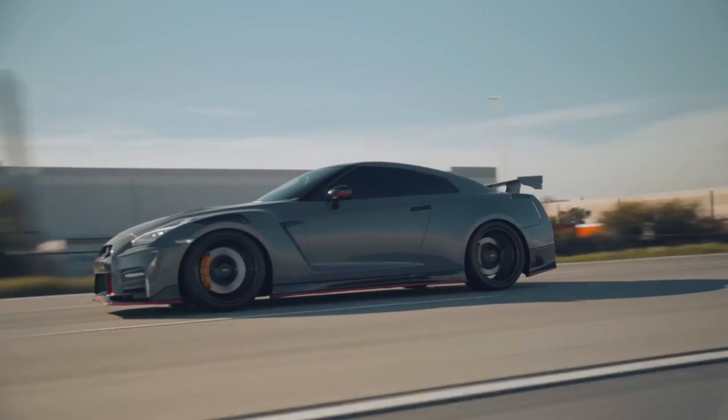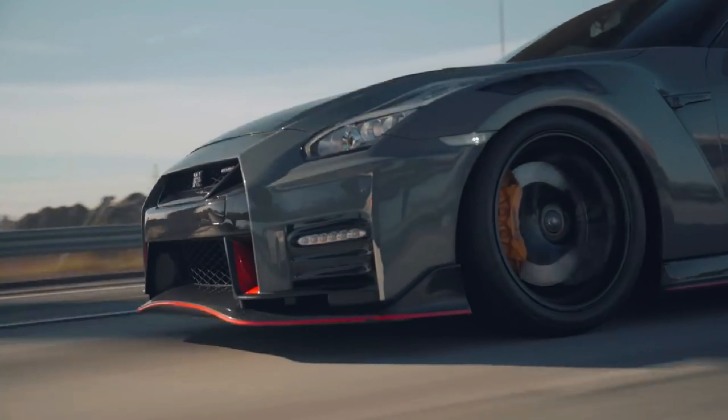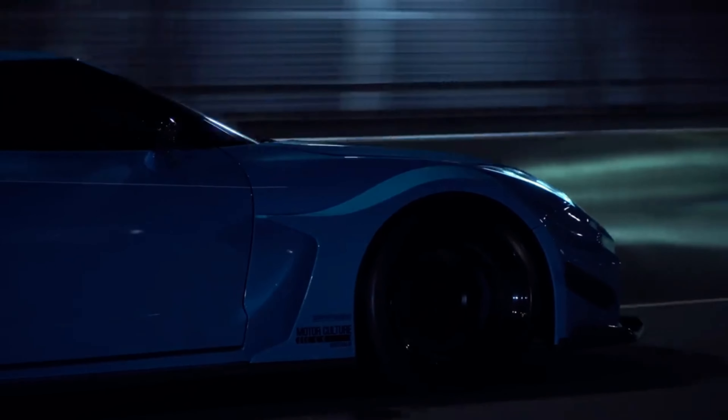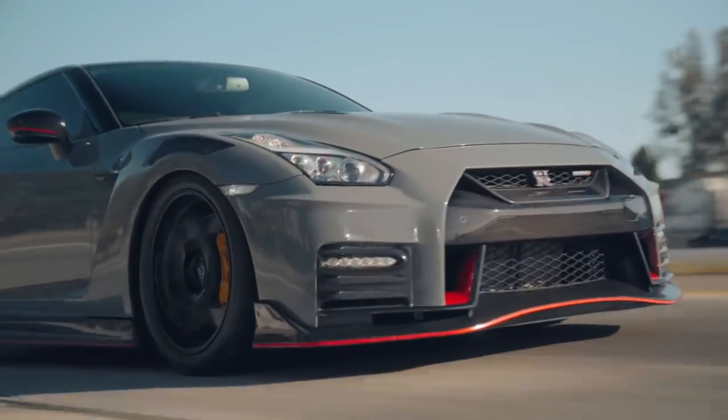The Nissan GT-R driving experience has always come with a few rough edges — it's certainly a long way from being a civilized grand tourer. Updates have given it better cruising manners and a smoother ride, but the tires still kick up a lot of road noise and the town ride isn't as good as in rivals.